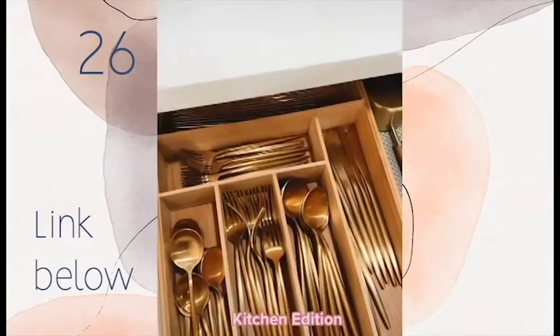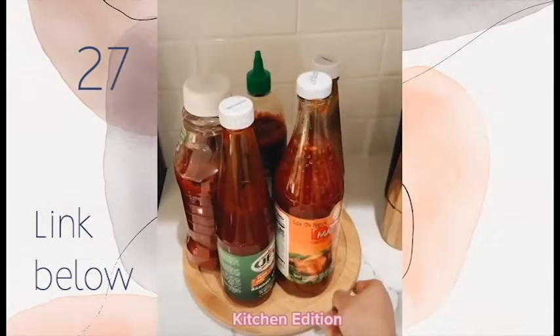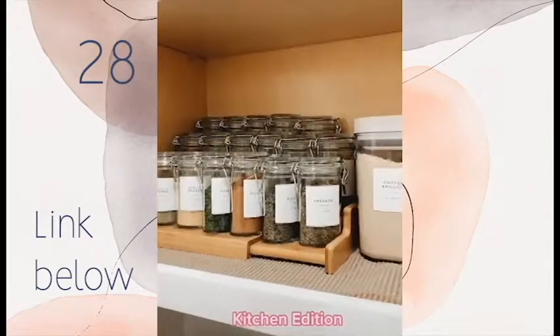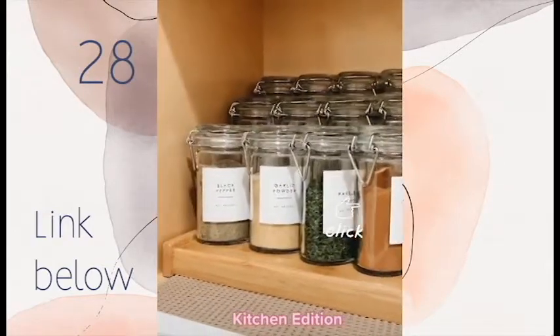Random buys from Amazon that just make sense: this expandable drawer organizer for your utensils, this lazy susan that I use for condiments, and this three-tier spice rack. Follow for more.